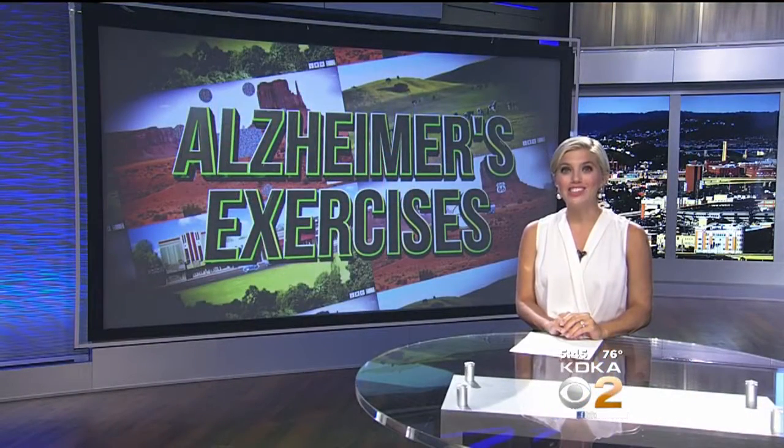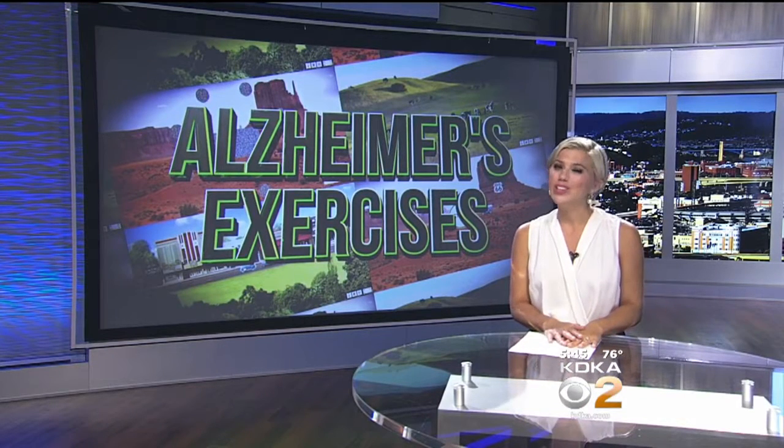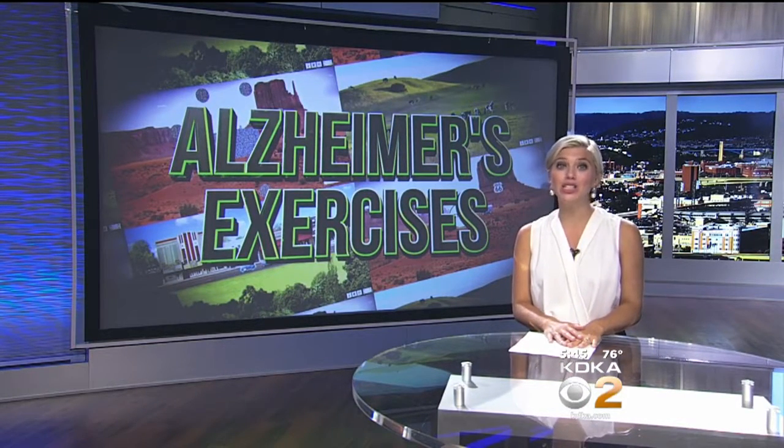How many times have you told your kids to stop playing video games because it's ruining their minds? Well, a new study finds those video games might just be the key to preventing dementia.